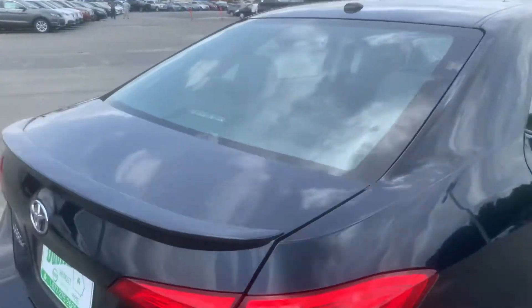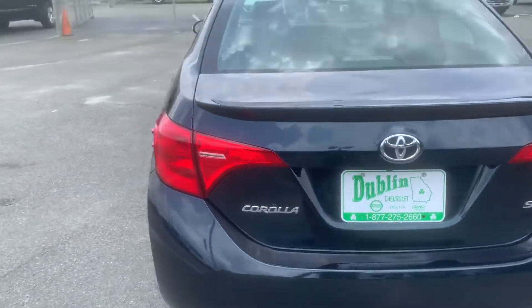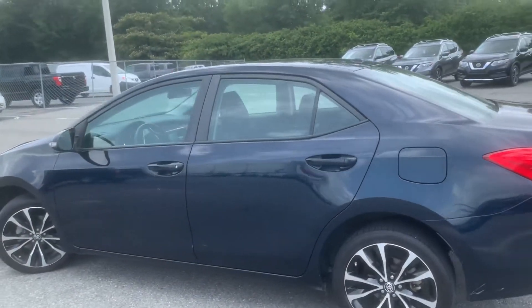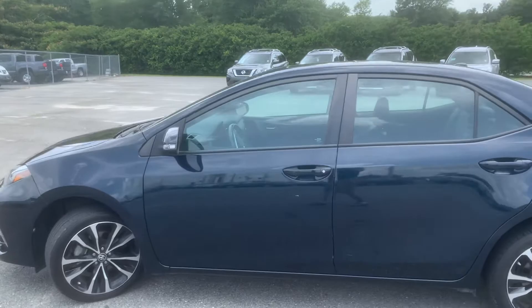This is a nice car. If you're interested in this vehicle, please give me a call. My number is 478-275-2660. Just ask for Aaron Finley. Have a good day.